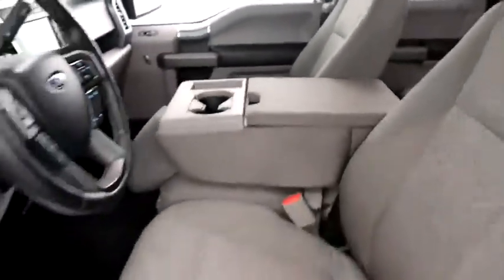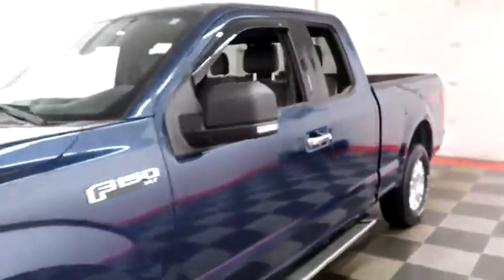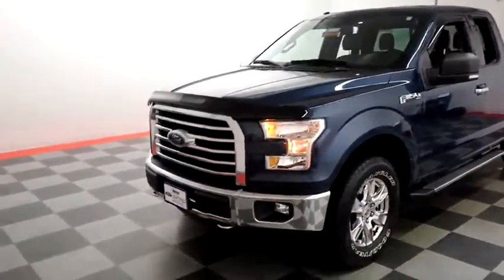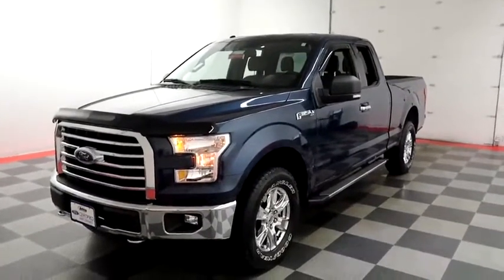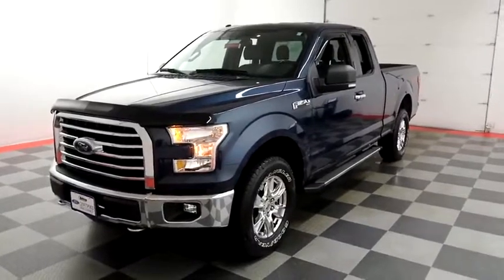I shoot videos today because I want to make sure whether you're coming from near or far, you can see this F-150 on holidayautomotive.com. That's where you'll schedule your test drive and get a free vehicle history report provided by AutoCheck. All of this and more at HolidayAutomotive.com.